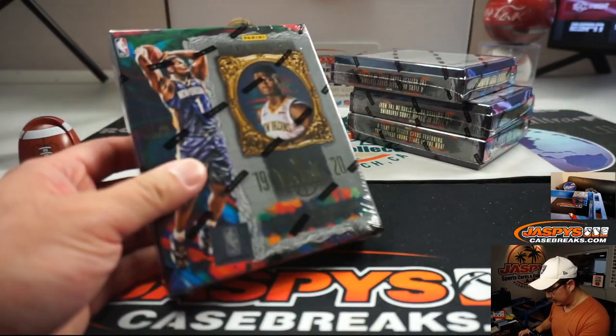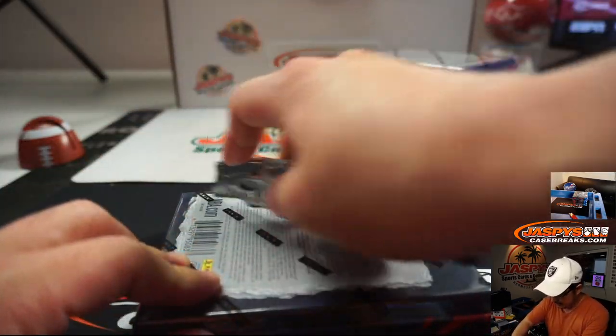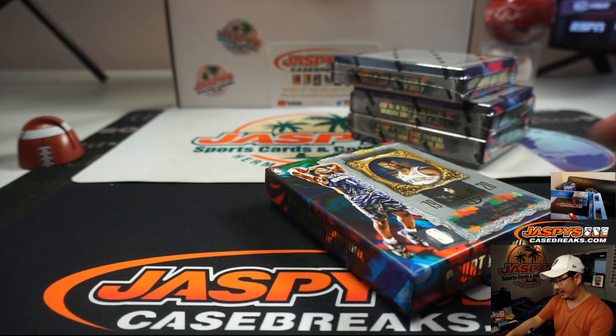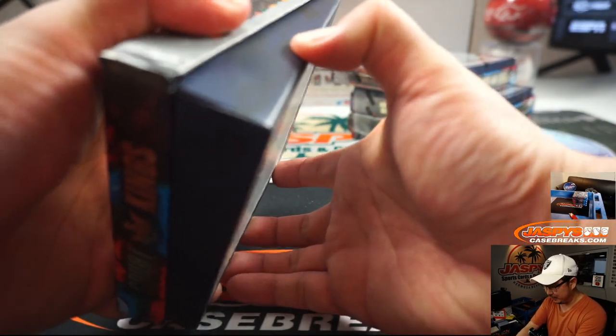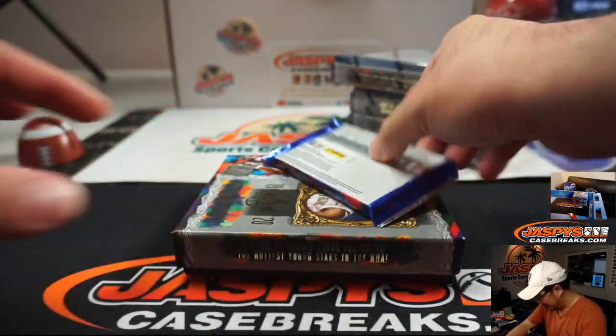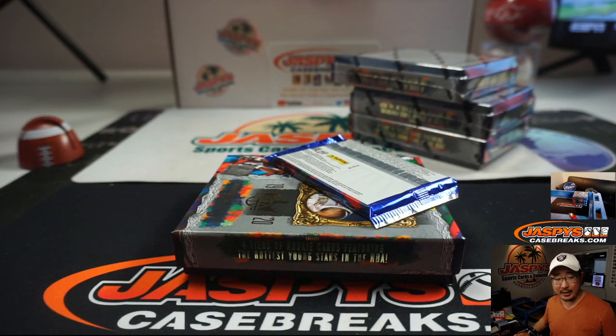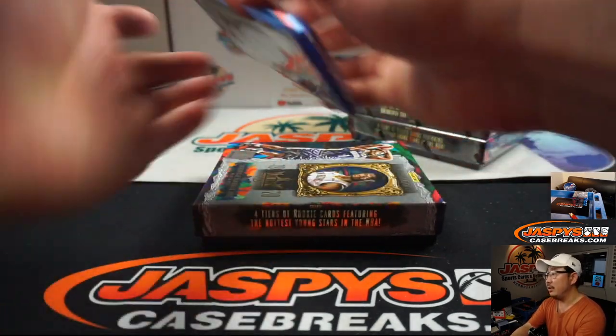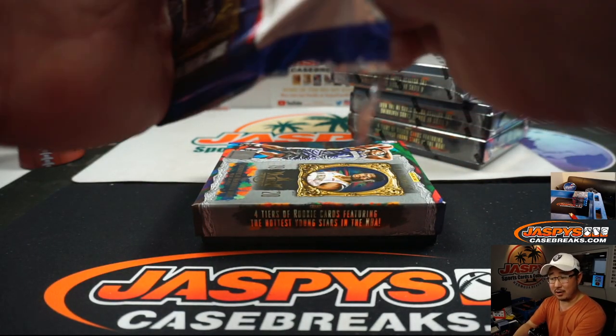All right, good luck everybody. We've been pulling some nice things out of here. I feel like Teddy on the personal breaks channel has been pulling even nicer things than on the group break side of things. So if you're not interested in group breaking and like to buy just boxes straight up, you can definitely do that — you can still support your virtual local card shop.